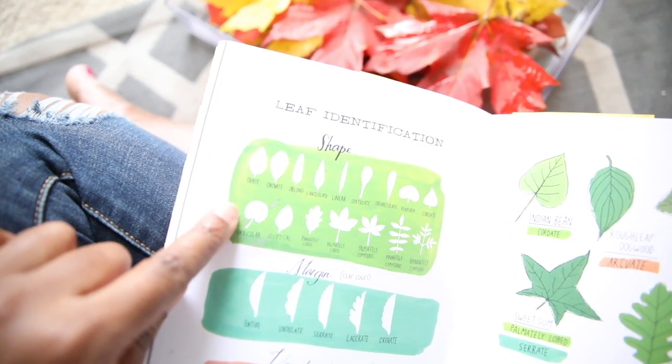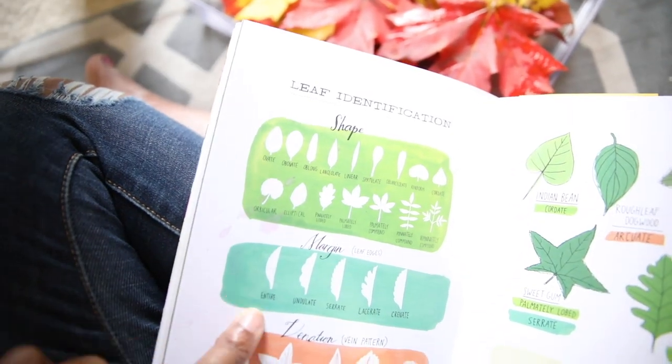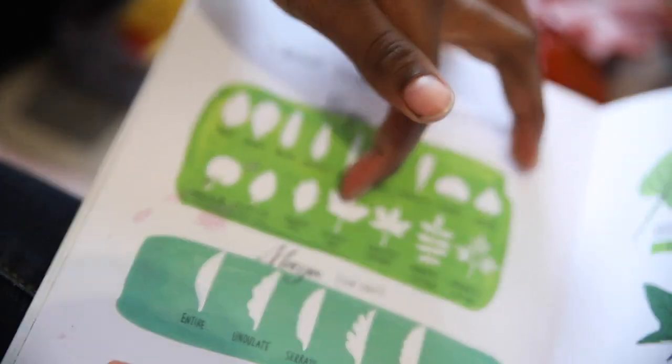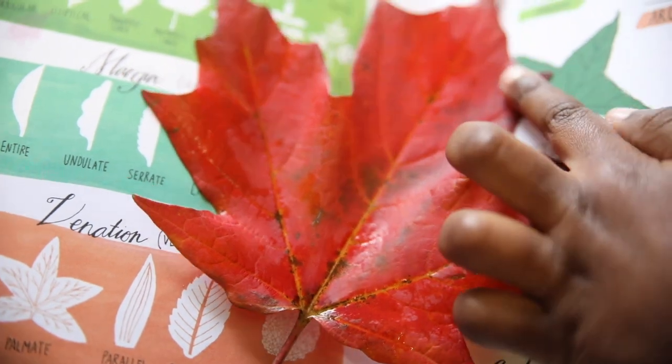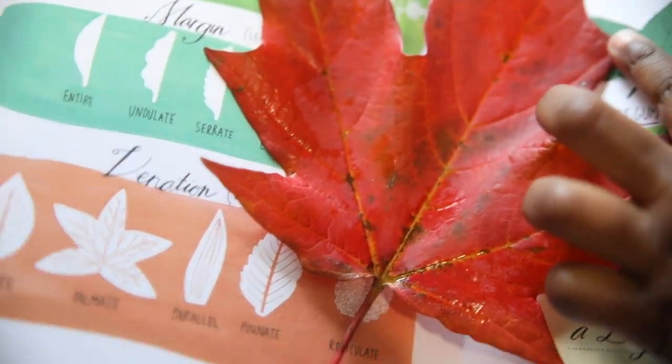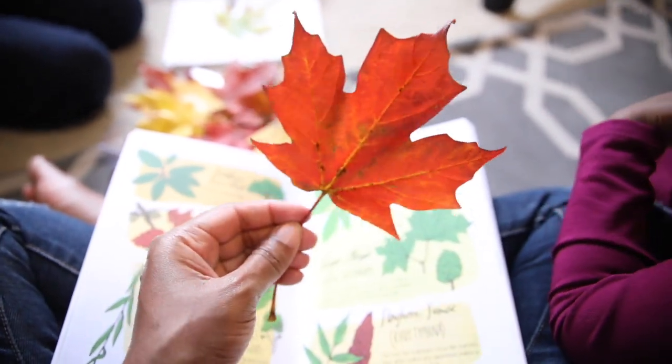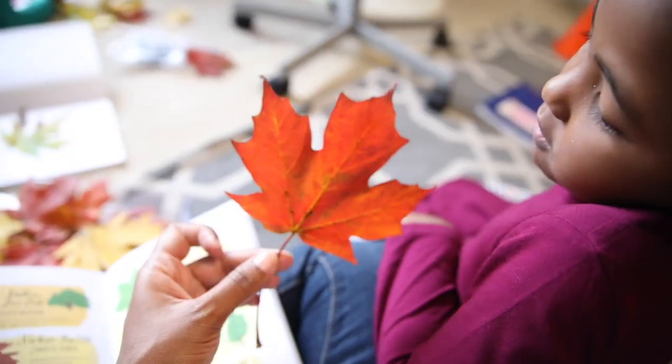Leaf identification by shape and margin. Let's talk about the shape of this leaf. There's the vein pattern right here. I got an idea — I think that's a sugar maple. You think it's a sugar maple? Yeah.